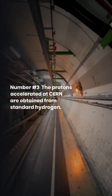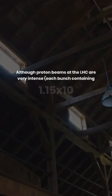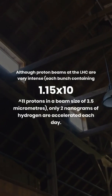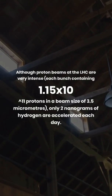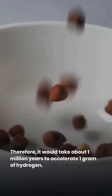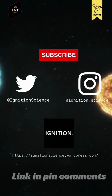Number 3: The protons accelerated at CERN are obtained from standard hydrogen. Although proton beams at the LHC are very intense — each bunch containing 1.15 times 10 to the 11 protons in a beam size of 3.5 micrometers — only 2 nanograms of hydrogen are accelerated each day. Therefore, it would take about 1 million years to accelerate 1 gram of hydrogen.